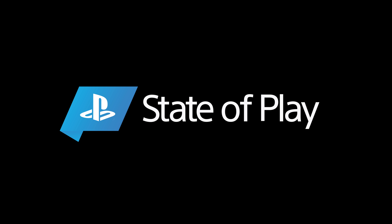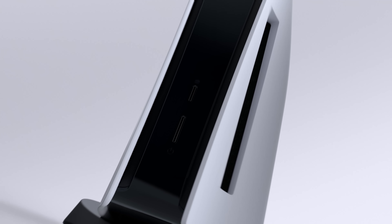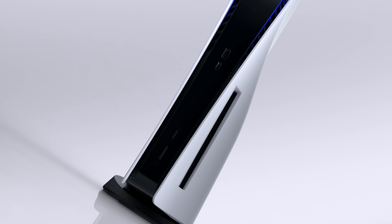Hi everyone, I'm Hideaki Nishino and I head up PlayStation's platform planning and management team, which includes product and UX design. Today, we are finally going to give you a look at the PlayStation 5 user experience. We will see some of the features that enable games to work together with the hardware and network to deliver a truly next-generation experience.